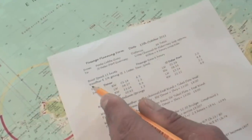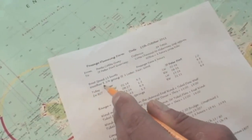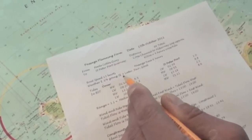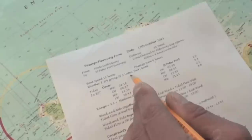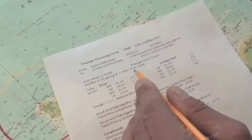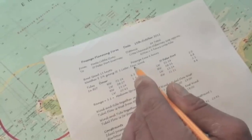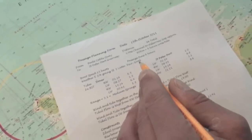The weather is shown today to be easterly three or four going southeasterly three later. So it's a decreasing forecast and then we're given two pieces of information — fair and good. Fair means no significant change in the weather and good is the visibility.